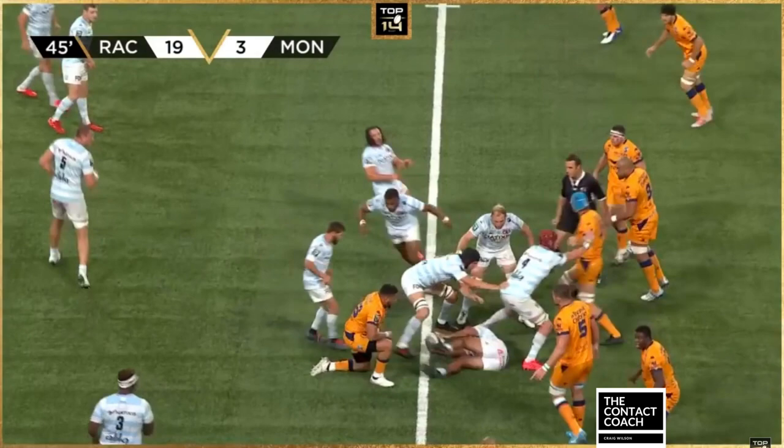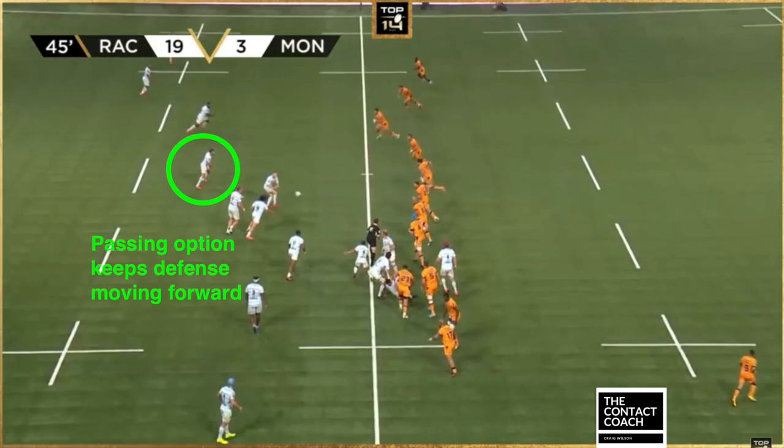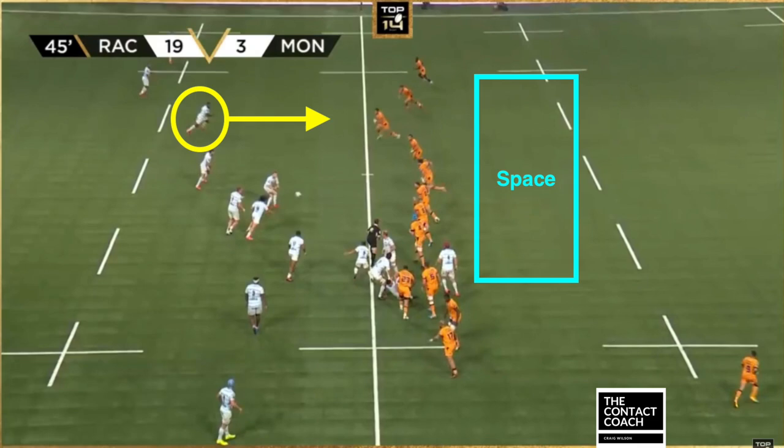Fast forwarding to the Montpellier game, another fundamental component is Finn Russell's ability to play on the gain line. That takes away the time and space decision making for the defense. That's really key to this play, and also that he has that passing option, because that will keep the Montpellier defense coming forward. Then when you see Fakatawa, he sees that space, the defense coming forward, Fakatawa is chasing, and the kick is pinpoint accurate.